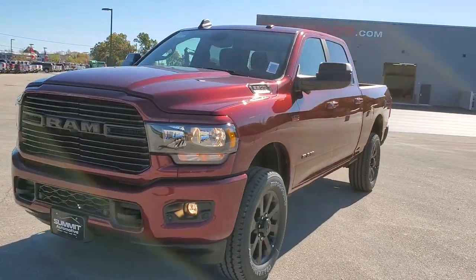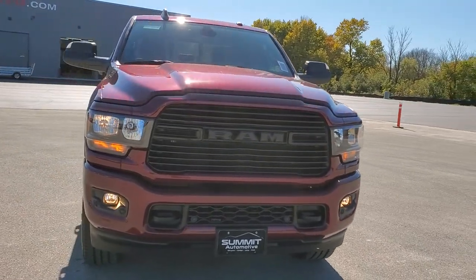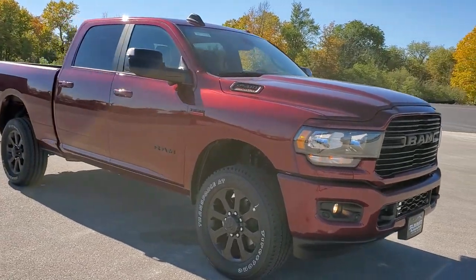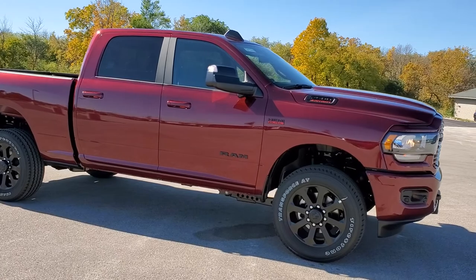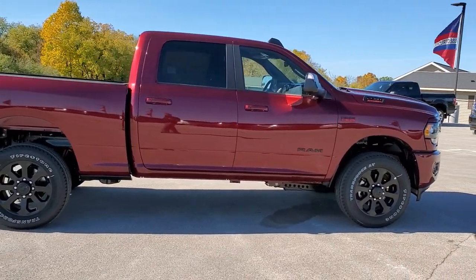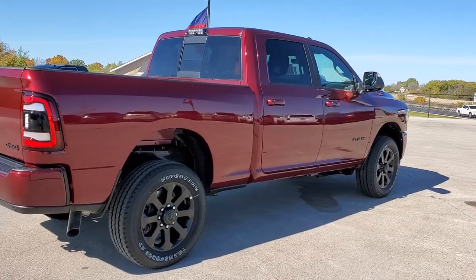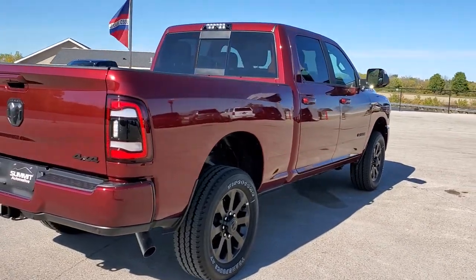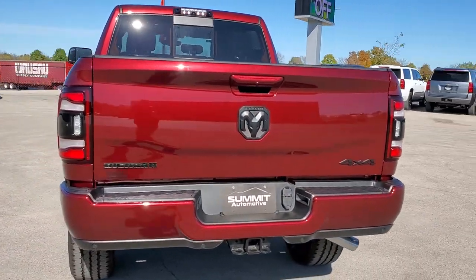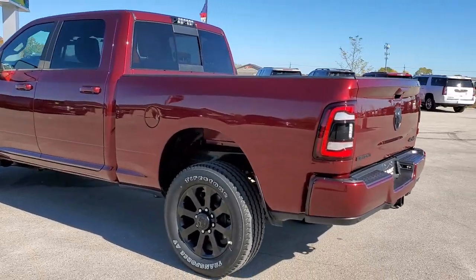Hey, this is Brett with Summit Auto in Fond du Lac, Wisconsin — your new and used Ram and heavy duty truck headquarters. Today I'm excited to show you this awesome looking 2020 Ram 2500 Crew Cab Short Box Bighorn Level 2 with the Knight Edition. This one has the 6.4 liter V8 Hemi motor with MDS, which shuts off four of the cylinders on the highway, giving you 410 horsepower. Delmonico Red is the color. It also has the Towing Technology Group, which is a really cool feature that I'll show you all about.